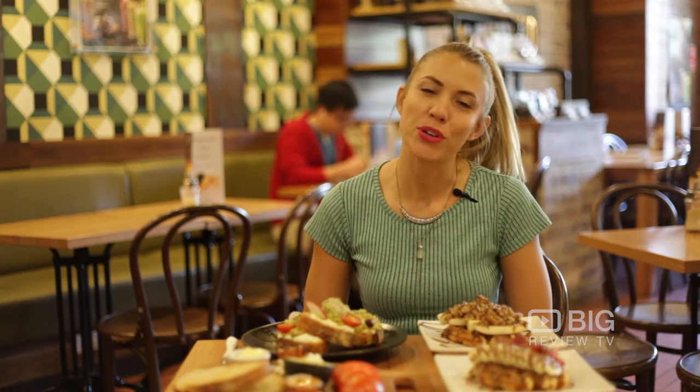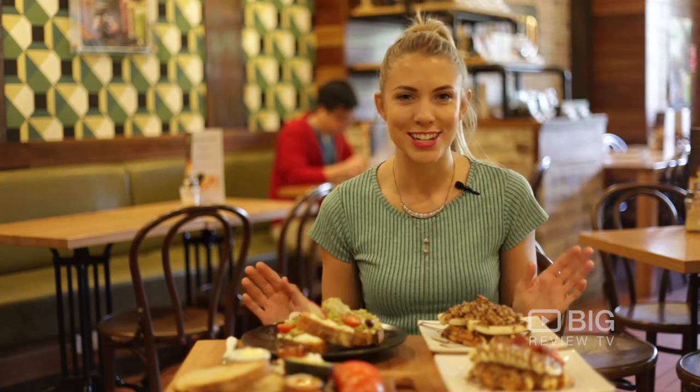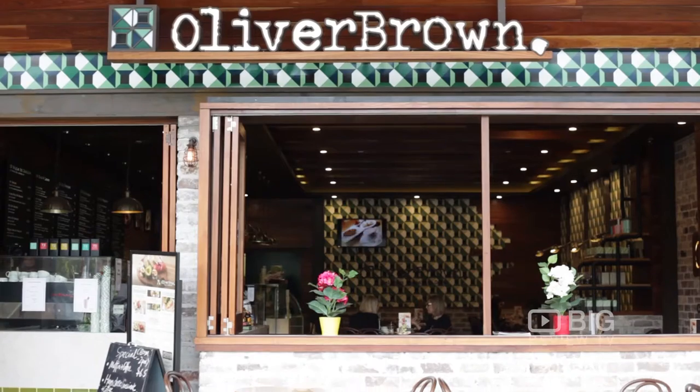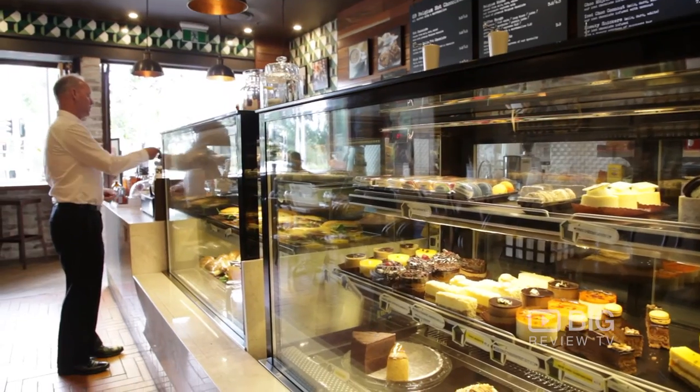Oliver Brown's story started with two best friends traveling through Europe who discovered how delicious Belgian chocolate actually is. Thank goodness they did, because they've brought it back to Oliver Brown right here in East Village.